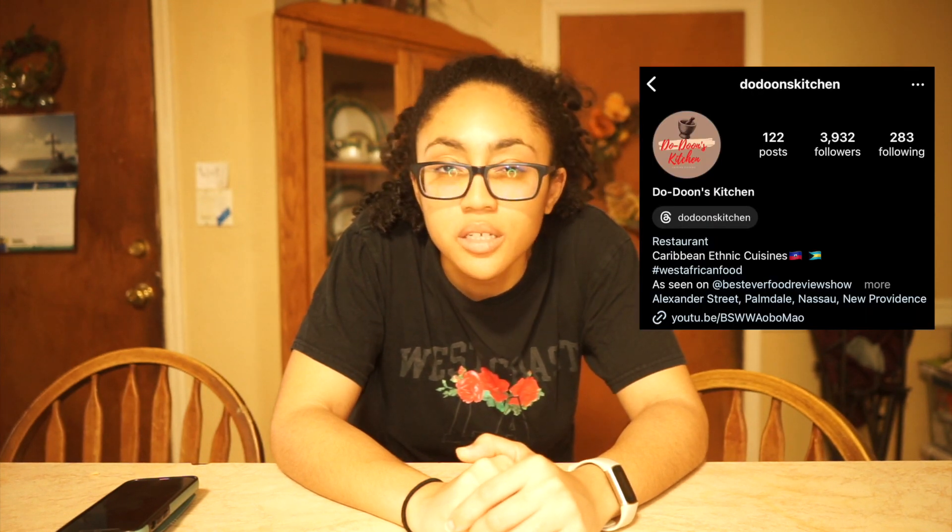Hey guys, it's Jada here and this is going to be my very first video on this channel. Today we are going to be checking out a Haitian restaurant that does traditional Haitian food. I believe it's called the Dunes Kitchen or something like that — please correct me if I'm wrong. It's here in Nassau, the Bahamas. I'm gonna dash out so please excuse the noise — it's probably going to be noisy all day. I'll be dipping in and out between the camera and the phone, so that's why you might see a change in the visual.